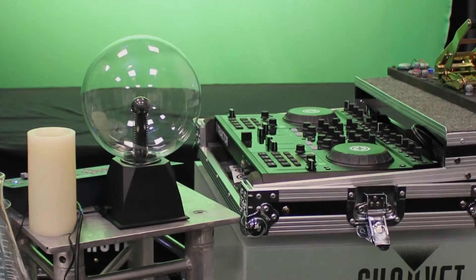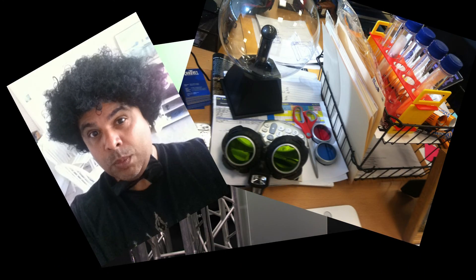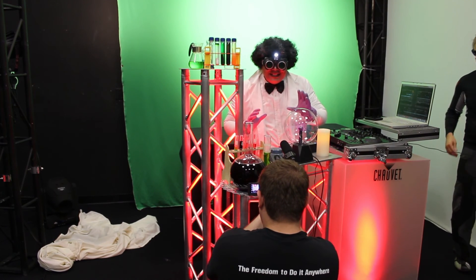It's alive! We're getting ready to do a video shoot here in the studios at Chauvet DJ. This is how we put the whole Gig Lab together. So it's going to be a fun video shoot. We've got the Nimbus flowing, we've got some great up lighting, all kinds of different fun things going on to create the Gig Lab.